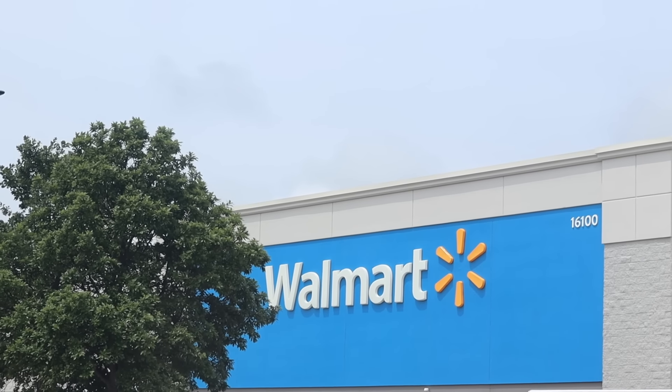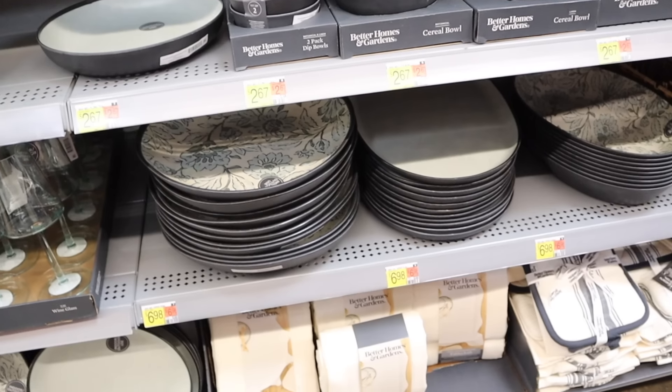In today's video we're going to head to Walmart and find some high-end finds for summer, then come back home and I'm going to decorate and show you how I style it — hopefully giving you some inspiration and great ideas for your own home. This video is sponsored by Helix Sleep, and I'll share their big Memorial Day sale running through May 30th in just a little bit. All right, off to Walmart we go!